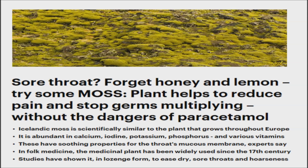A new study reveals that Icelandic moss is extremely effective for treating sore throats. This finding can be a viable alternative for parents, since children can get as many as 10 upper respiratory tract infections such as cough, cold, and sore throat every year.